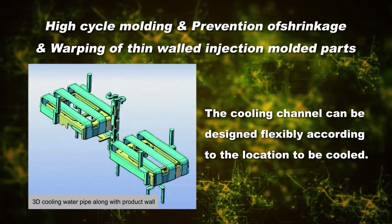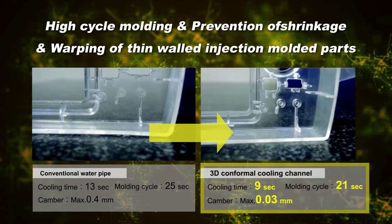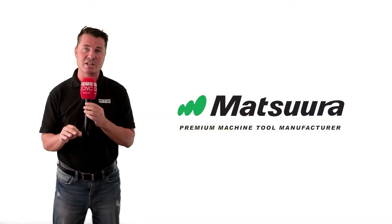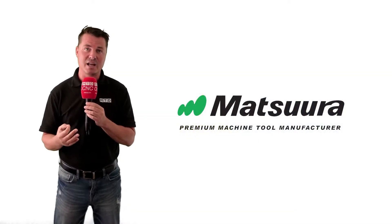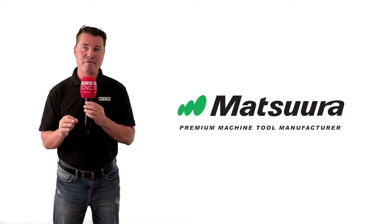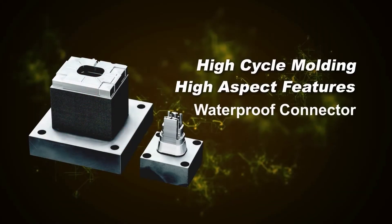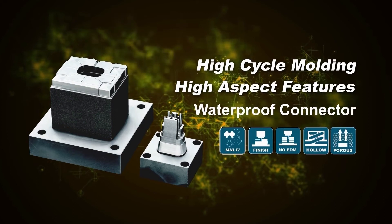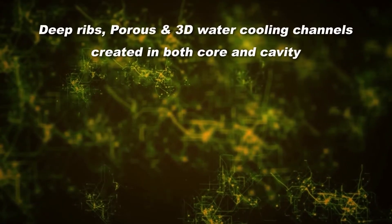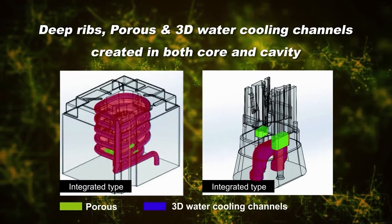The Matsura technology relies on one machine, one process manufacturing of complex molds and parts by fusing metal laser sintering technology with high-speed milling technology. With Matsura's metal 3D printing, the production of high-volume mold components with conformal cooling and integrated porous venting will minimize the need for traditional EDM processes, is a lights-out manufacturing system, and provides significant time savings to the production of mold components.